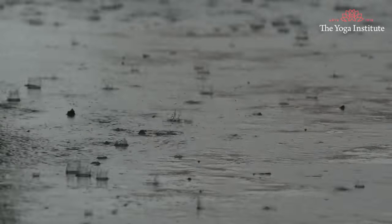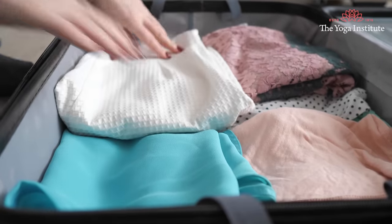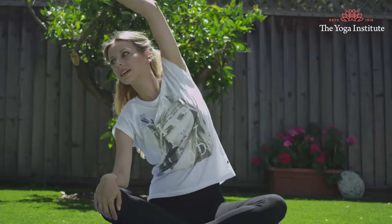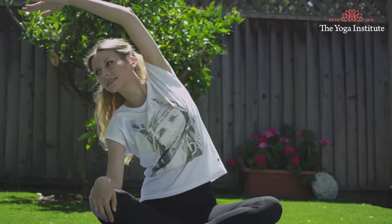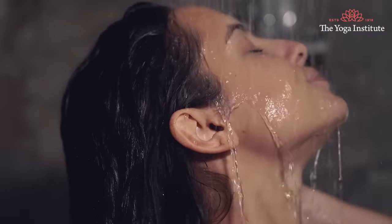Fifth point: whenever you are wet, change your wet clothes immediately. Wet and sweaty clothes can cause excessive moisture, which can lead to infection. During the rainy season especially, carry some spare dry clothing with you so you can change immediately. If you get wet while traveling, change your clothes as soon as you reach your destination. Even after a workout, since you have sweated a lot, don't remain wet — change your clothes immediately after taking a shower.